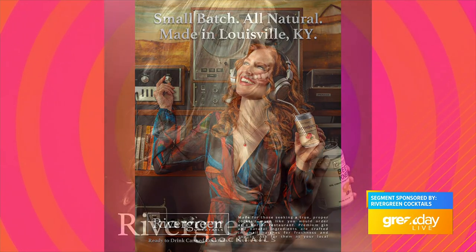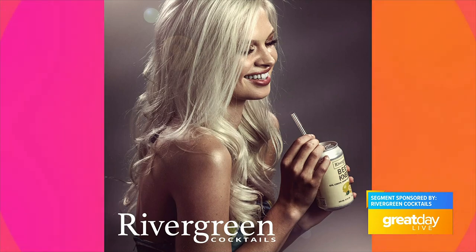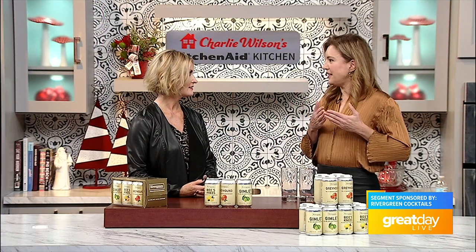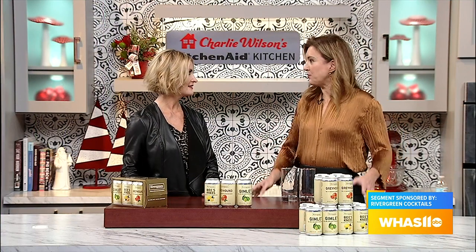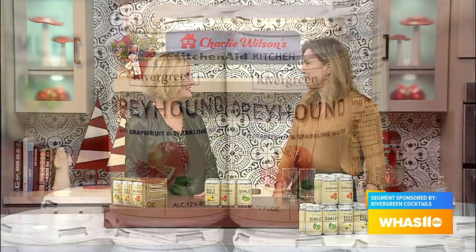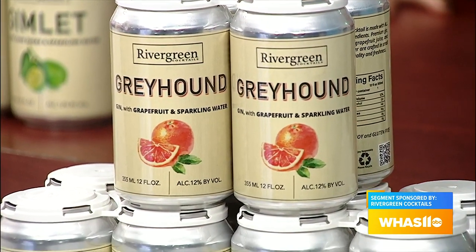During the holidays you want to entertain people and have something different. To have it in a can ready to go really takes a lot off an event you may be hosting. What I was excited about is that these are literally the same drinks I was making in my kitchen — we just put them in a can to make it easy for you.